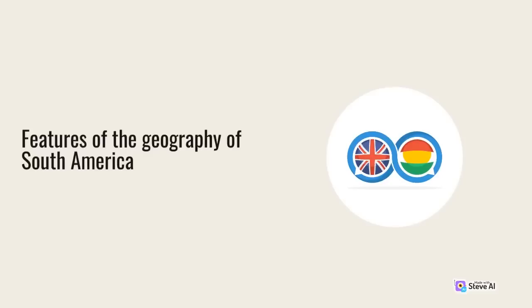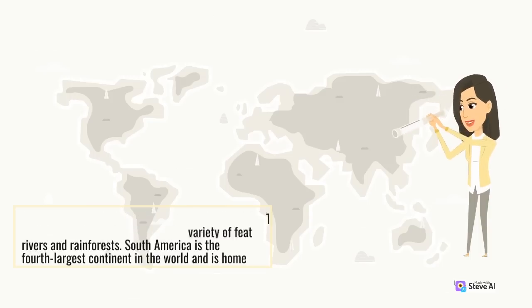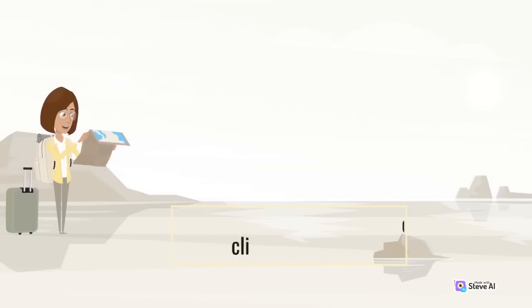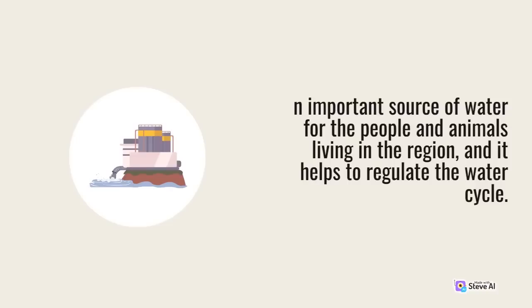The geography of South America is characterized by a variety of features, from mountains and deserts to rivers and rainforests. South America is the fourth-largest continent in the world and is home to a variety of landscapes and climates. One of the most prominent features is the Andes Mountain Range, the longest mountain range in the world, which is an important source of water for the people and animals living in the region and helps to regulate the water cycle.